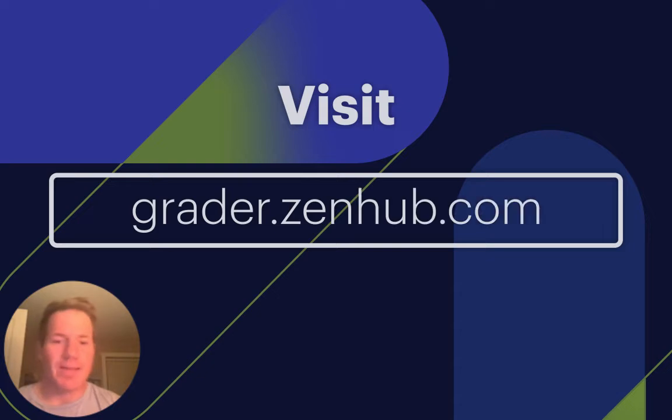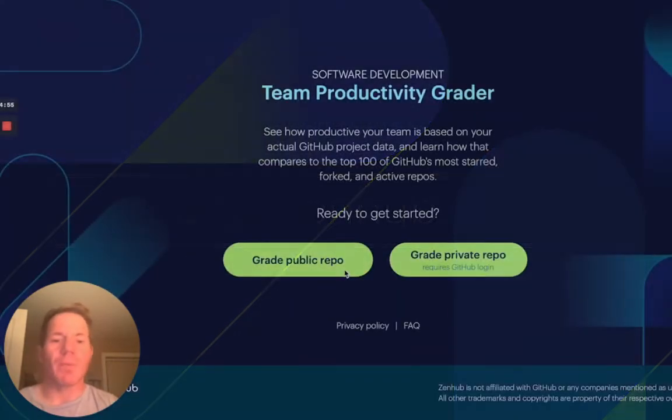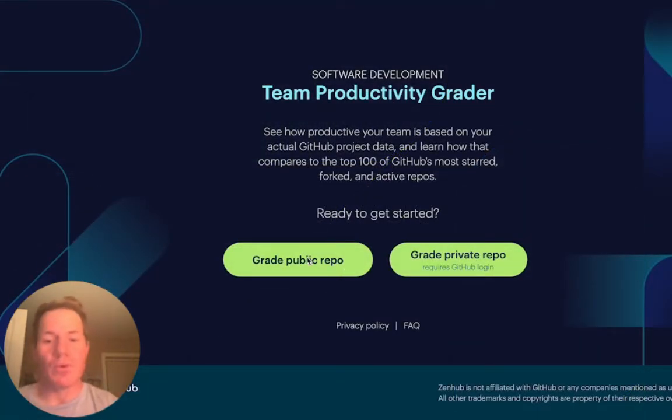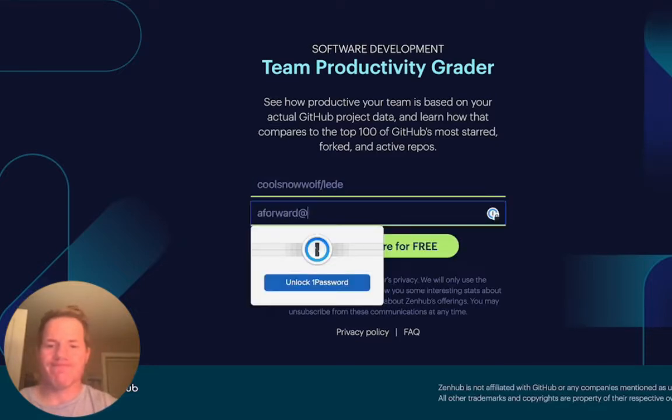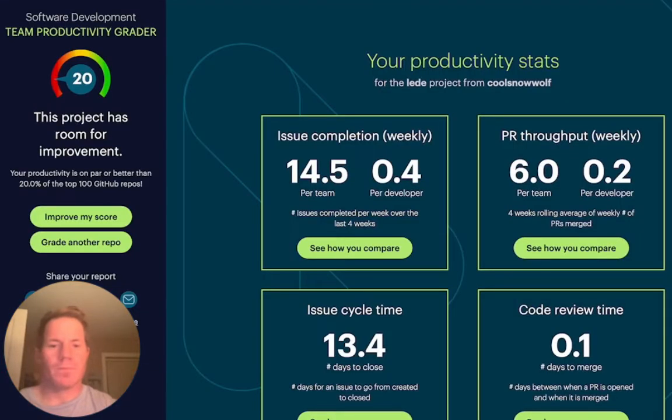Let's go take a look. So first we're going to visit grader.zenhub.com, and we're going to choose a public repo, or we could connect it to our own private repositories. From there we see that this project is at a score of 20, meaning the productivity is on par with or better than only 20% of the top 100 Git repos. So there's definitely room for improvement.